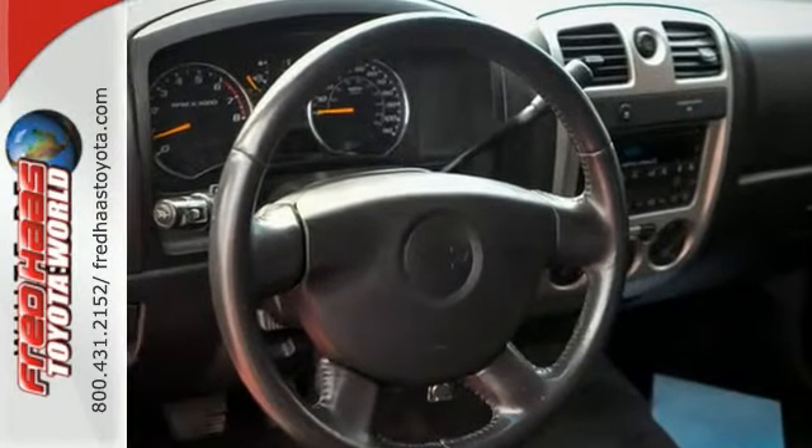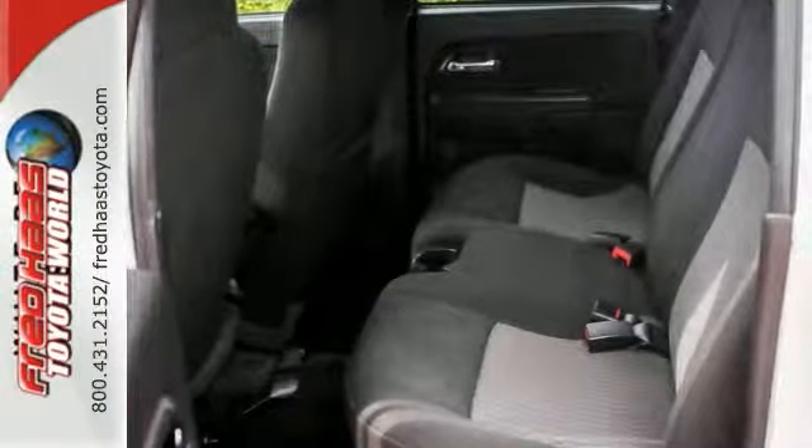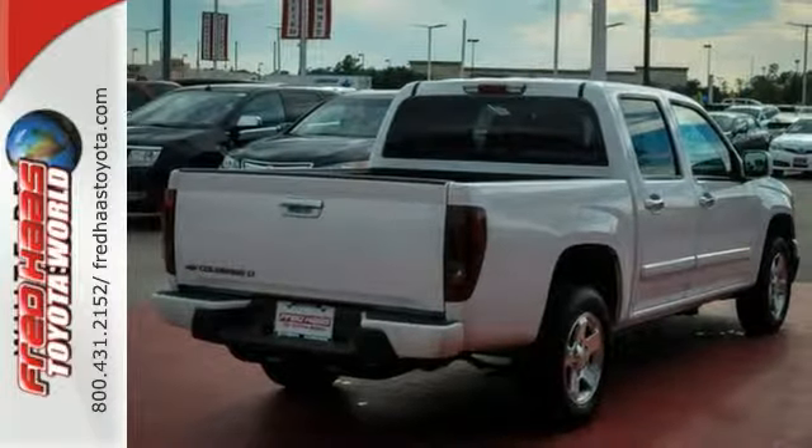Inside you'll find a stereo sound system, air conditioning, two power outlets, analog instrumentation with a tachometer and temperature gauge, and more.